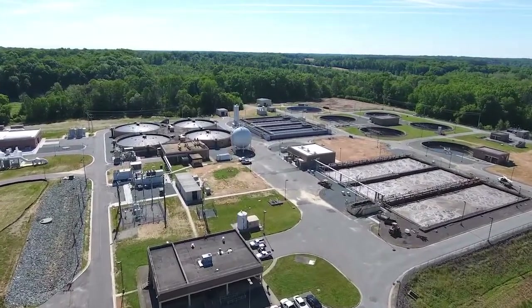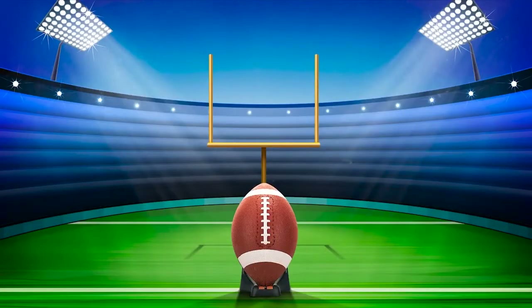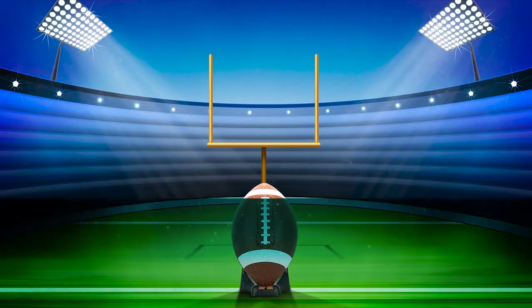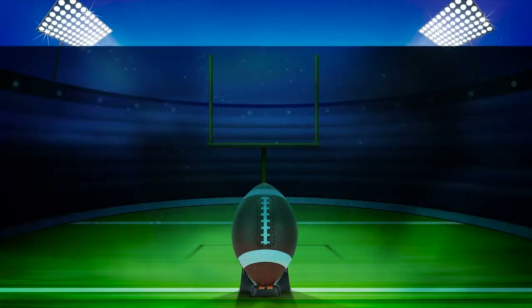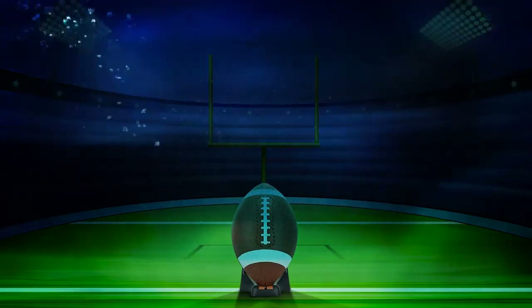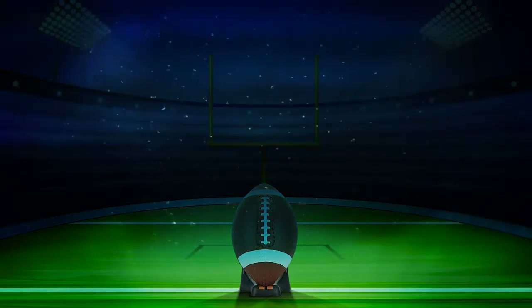Those two plants are able to treat 51 million gallons of water a day. So how much is 51 million gallons a day? Well, think about it. A tank the size of a football field, 160 foot wide, 300 foot long, would have to be 15 stories deep to hold 51 million gallons. That is how much wastewater we treat at the two treatment plants every day.